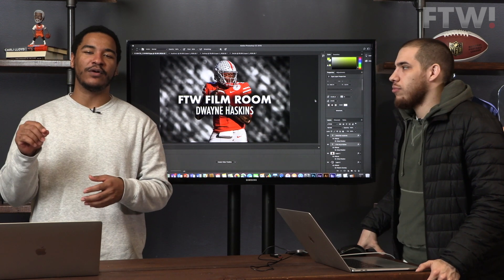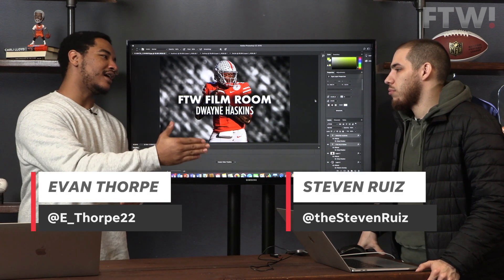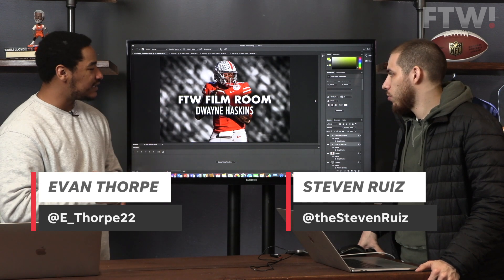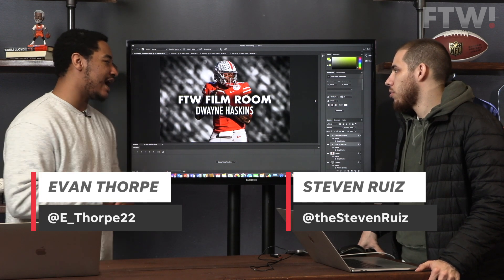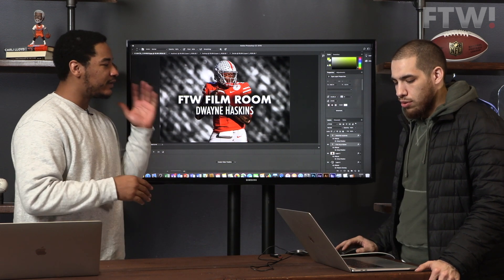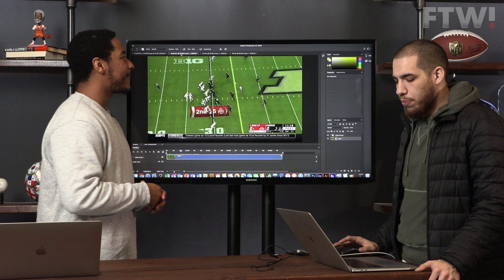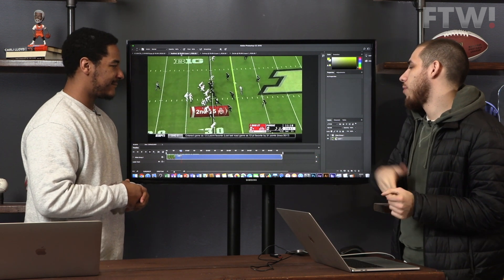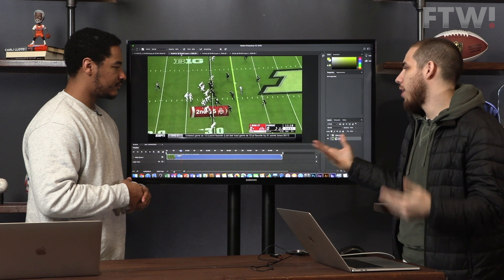Hey guys, welcome back to For the Win Film Room. I'm Evan Thorpe. This is our lead NFL writer Steven Ruiz, and today we'll be looking at Ohio State's Dwayne Haskins and proving why he's one of the top quarterback prospects in this draft. So what are we going to be looking at first, Steven? I think the biggest question with Haskins is: was his production a product of him being a great quarterback or Ohio State's system?